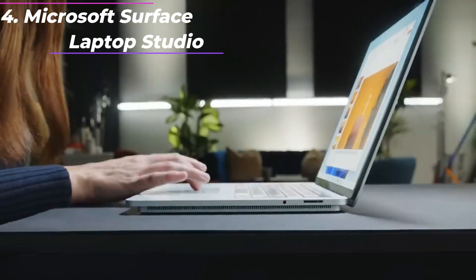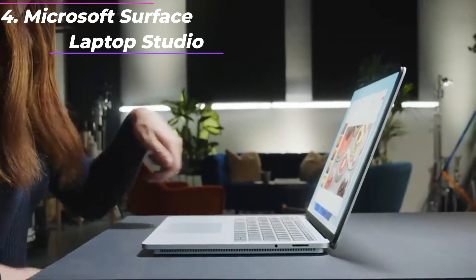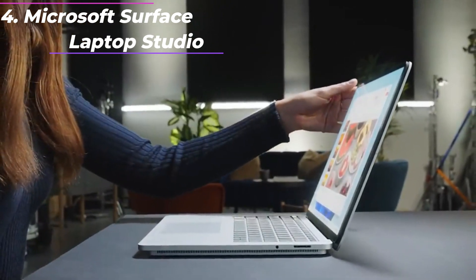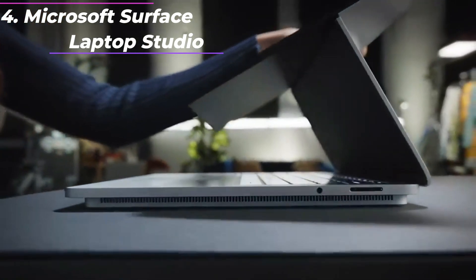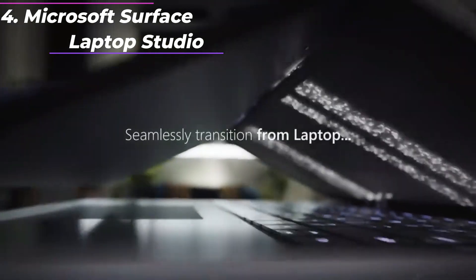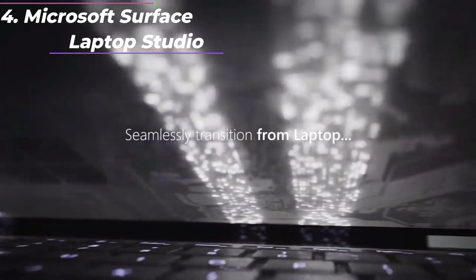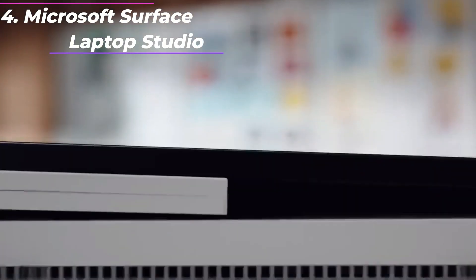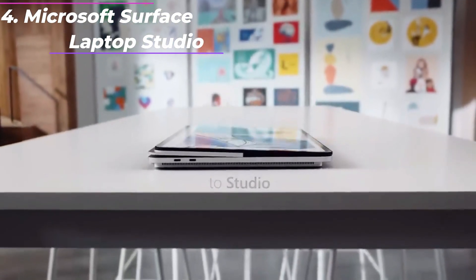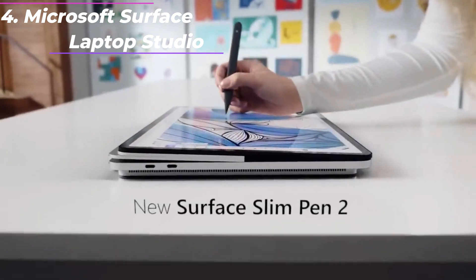Magnetically attach, store, and charge under the front of the keyboard. Enjoy uniform, true-to-life color and contrast on the beautiful 14.4-inch PixelSense Flow Touch Display. Experience smoother scrolling with a refresh rate up to 120Hz. You're going to need Word, Excel, and PowerPoint — don't forget to add Microsoft 365.